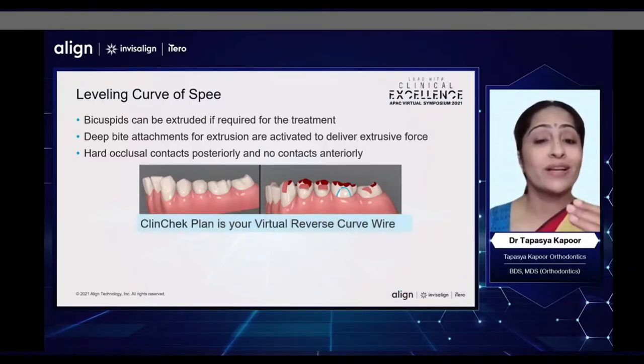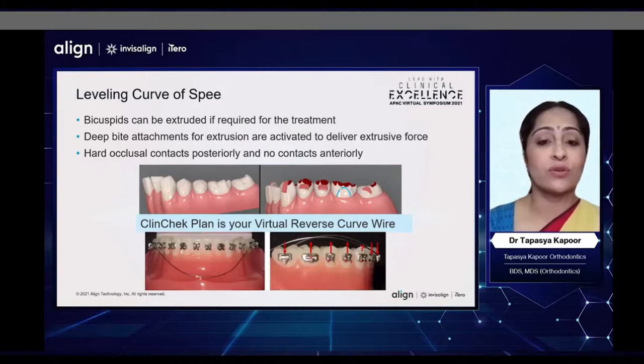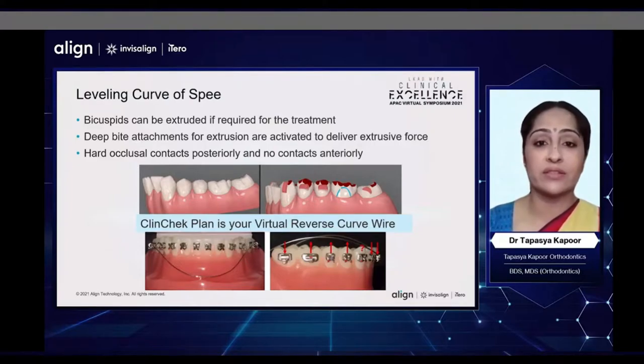We need to know that your ClinCheck plan is your virtual reverse curve wire, something like how it is in your fixed orthodontic appliances. So we need to build in some amount of over-treatment in our ClinCheck plans to get the ideal result.